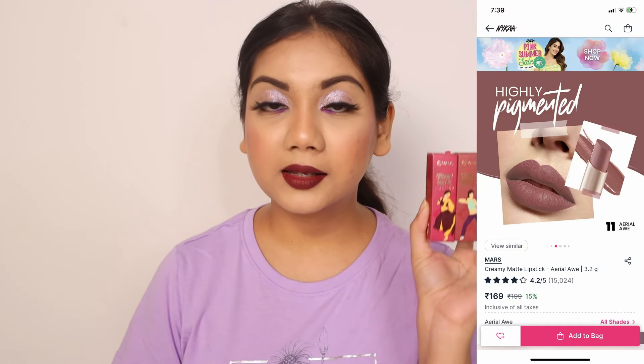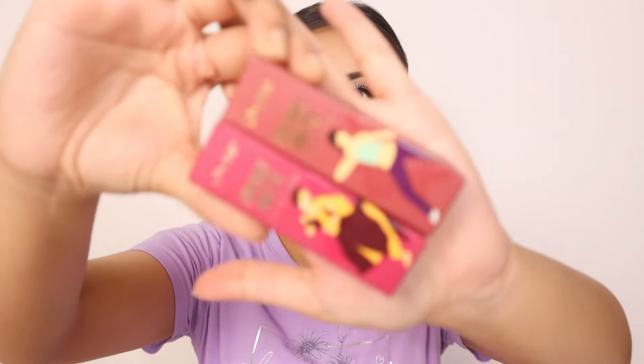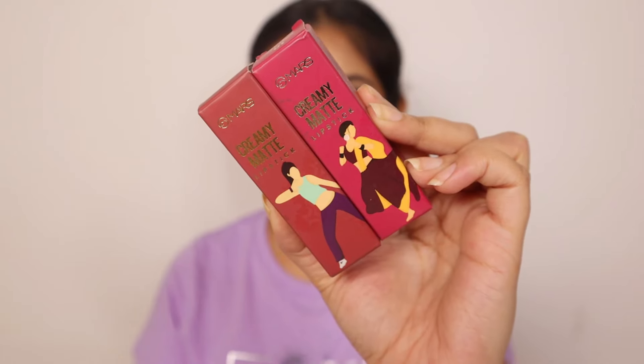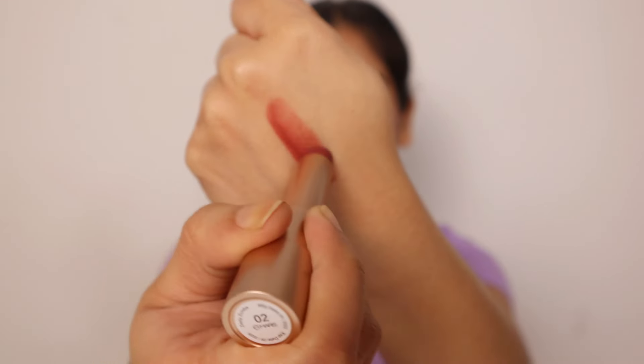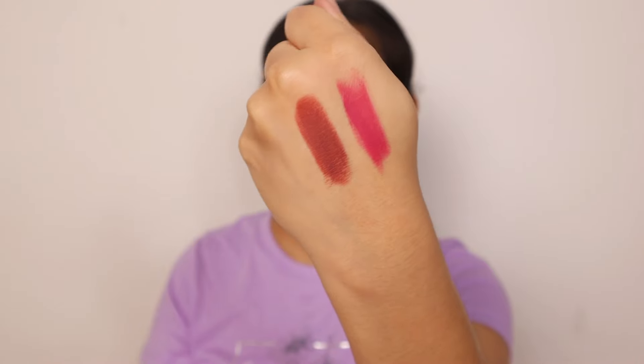Then come these lipsticks from Mars called Creamy Matte Lipsticks. They come in this cute packaging with a beautiful look. They are matte, transfer-proof, and smudge-proof. I have a whole review on these lipsticks — they are so good and feel so comfortable on the lips. I have four shades; if you want shade references, you can check out that video.